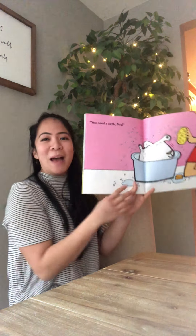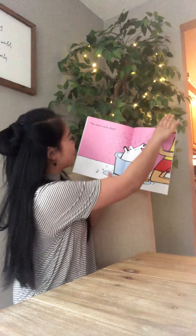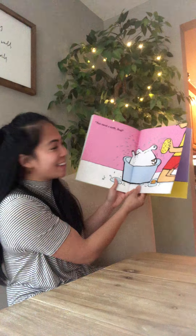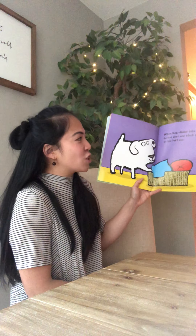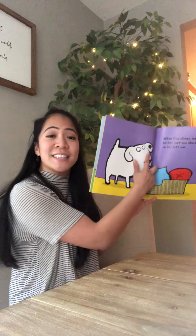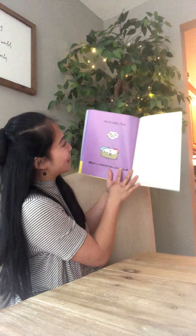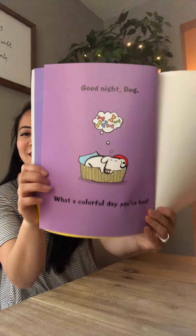You need a bath, Dog! There he is in his bathtub, getting all squeaky clean. When Dog climbs into bed, he has just one black spot on his left ear. Good night, Dog. What a colorful day you've had.